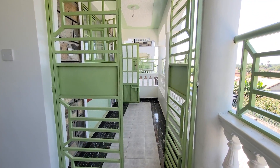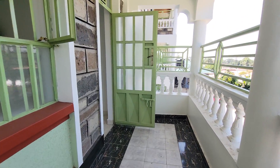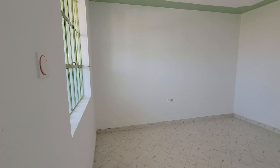Fox, hapa kuna two bedrooms za 20,000 Kenya shillings. Just want to give you a rough idea of how the apartments look like. Two bedrooms for 20,000 Kenya shillings.